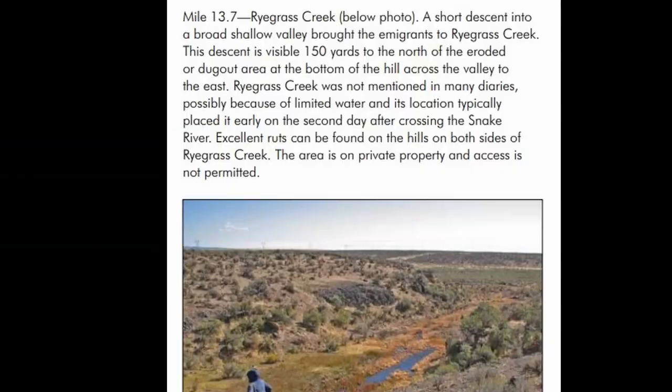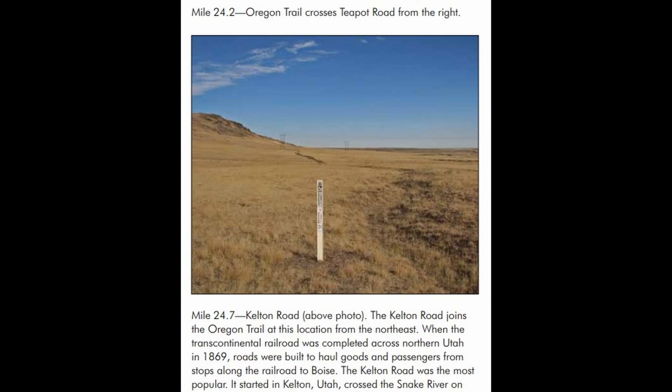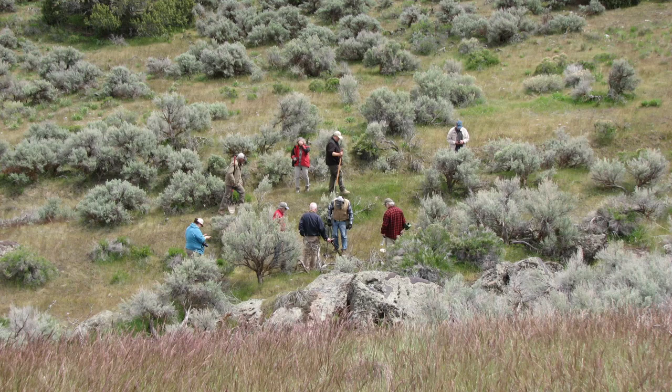Richard personally took that trip with his wife and highly recommends it. A booklet with turn-by-turn directions for the Main Oregon Trail Backcountry Byway is available on the Idaho chapter website and the BLM website. For those in the Boise area, Jerry also leads a guided tour of the byway every spring in mid-April.